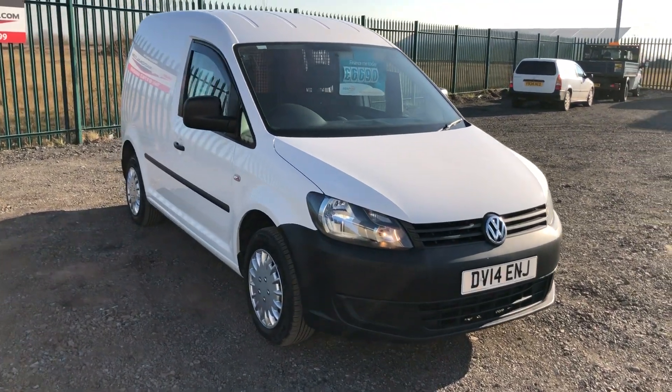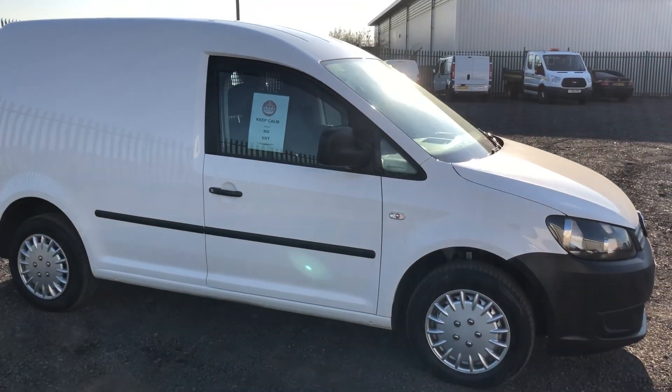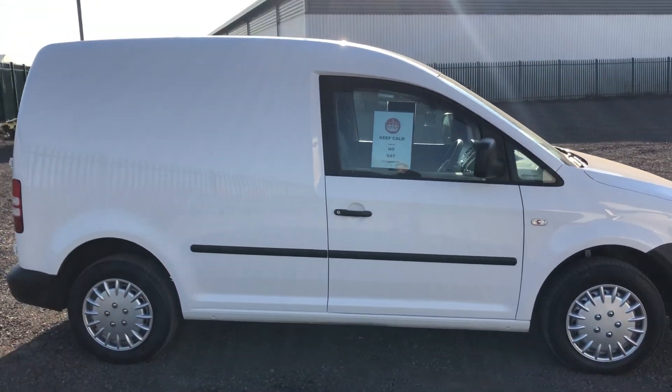This is the Volkswagen Caddy 1.6 diesel, 74 brake horsepower. This one's also got no VAT. It was registered March 2014.